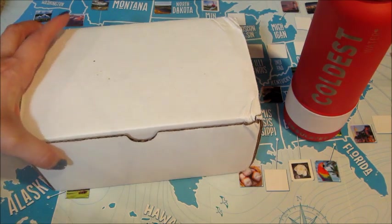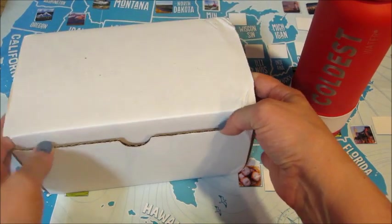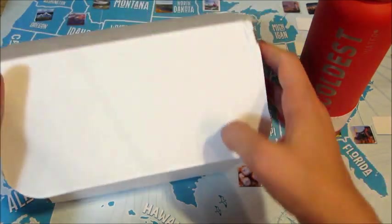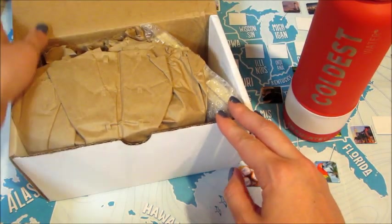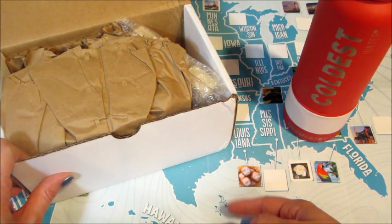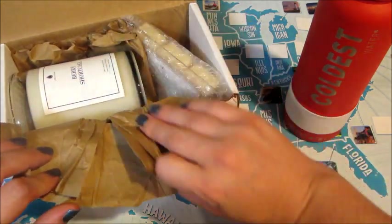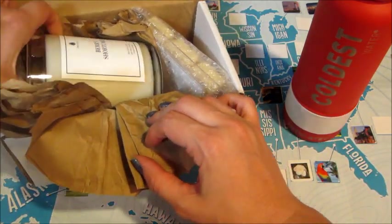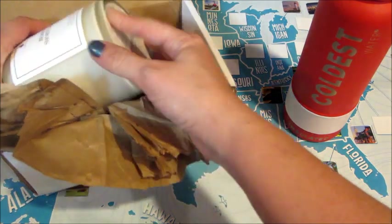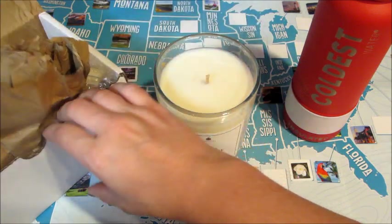Hi guys, welcome back to my channel. Today I have my unboxing from Jewel Scent — this is their monthly subscription. I actually got this a while ago but I was in the process of moving and I left the map at the other house, so I had to wait to get it. I don't even know what state it is; I always look and then instantly forget, so let me see if the postcard is in there.